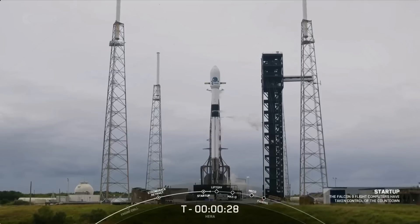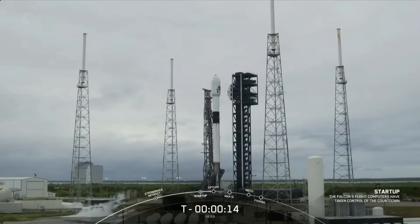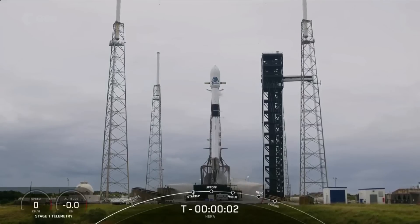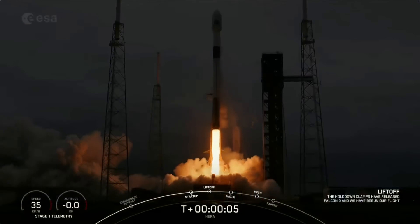Thirty seconds. Fifteen seconds. T minus ten, nine, eight, seven, six, five, four, three, two, one, ignition, engines full power, and liftoff. Go Hera, go Falcon, go SpaceX.